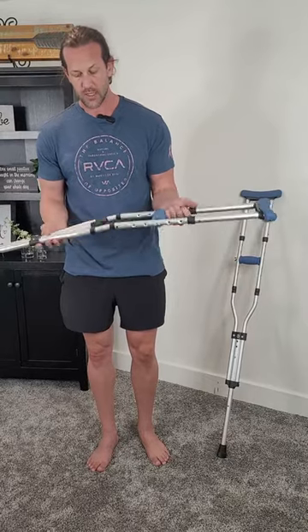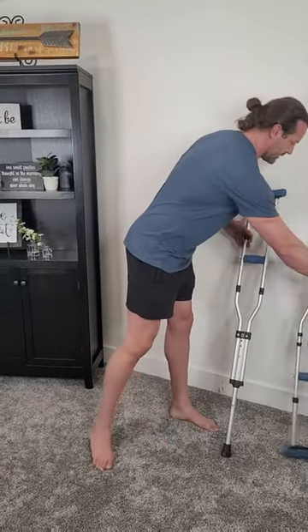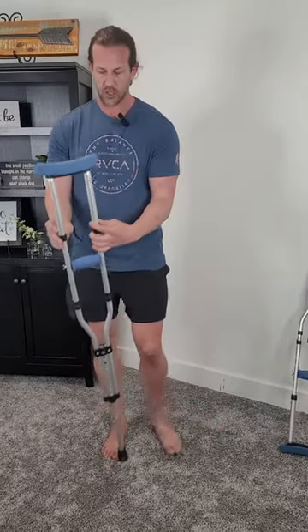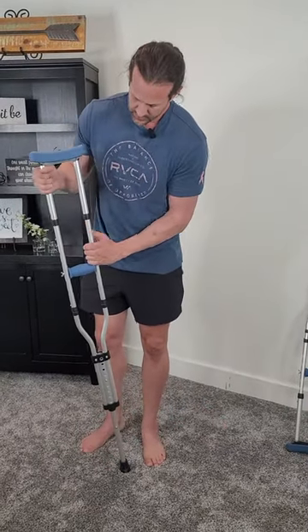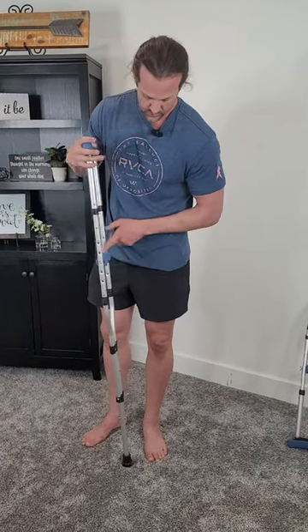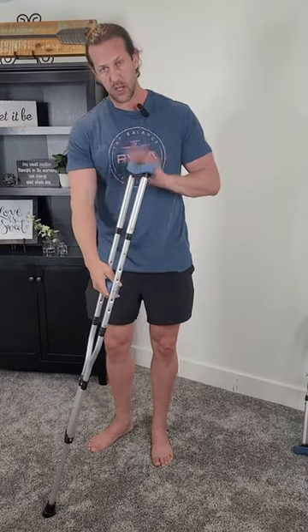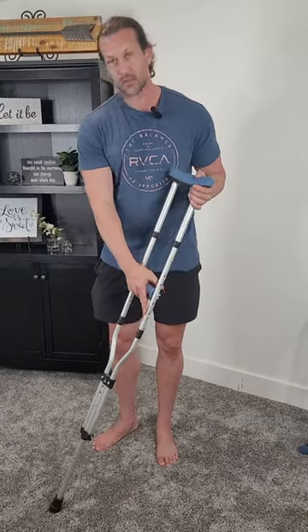They're fully adjustable to a lot of different lengths. On the upper part it slides out to go higher, and the handle is adjustable with a screw. There's tons of adjustability and they are super comfortable — really good padding on the armpit and the handle part. So if you need crutches, I would give these a look.